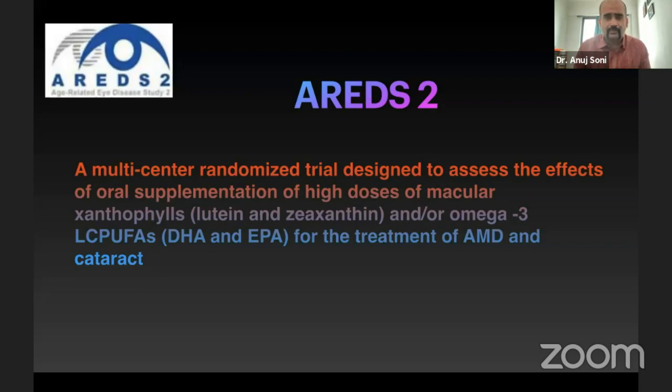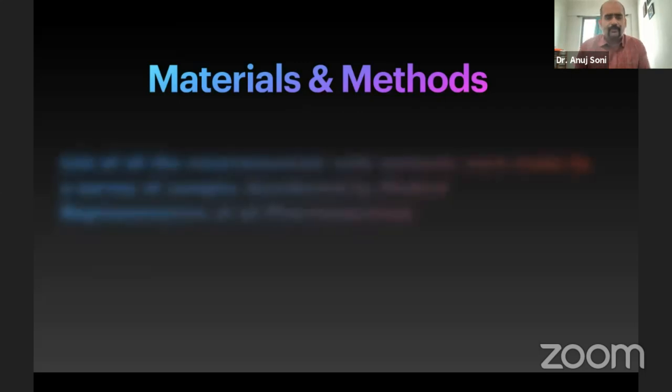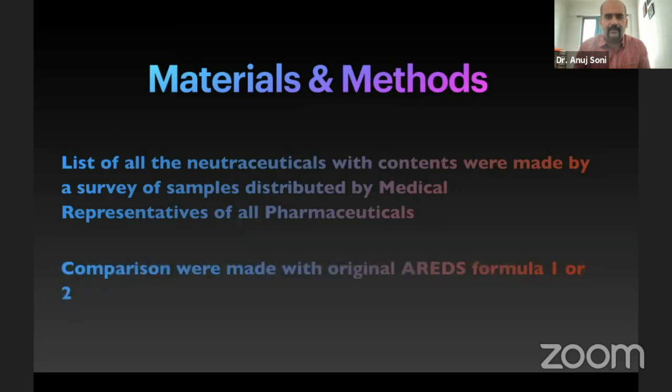These are the basic strong studies we have to support our nutraceuticals. With this in mind, we went ahead with this study. We made a list of all the nutraceuticals with their contents, available as samples given by representatives to us, and we analyzed their contents and compared them to the AREDS 1 and 2 formulations. The results we found were a little shocking.